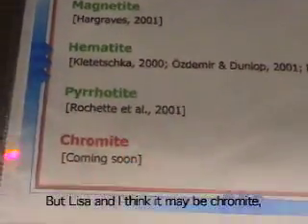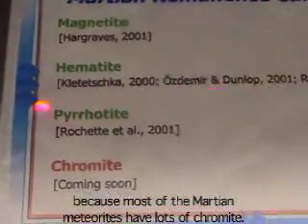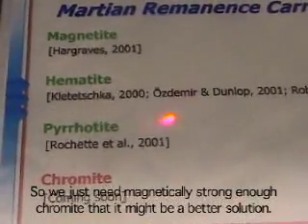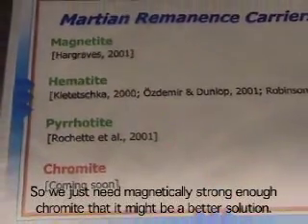But my colleague and I think it may be chromite, because most of the Martian meteorites have lots of chromite. So we just need chromite that is magnetically strong enough, and probably we have a better solution.